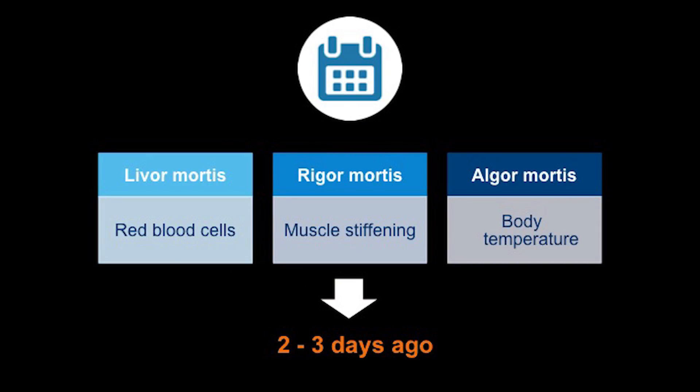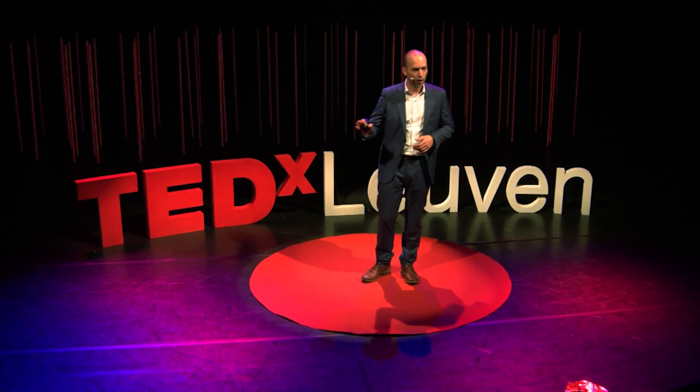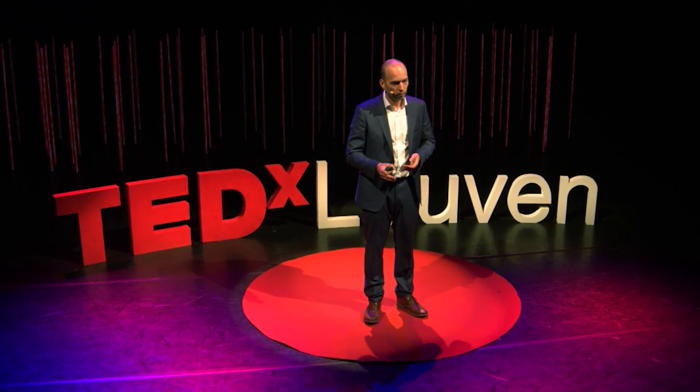Everybody's ever seen CSI or series such as Silent Witness — and to be honest, I love that show. You know these three standard parameters that forensic pathologists use: pooling of red blood cells towards the lower parts of the body, muscle stiffening, and cooling down of the body temperature. What's most of the time left out in these series is that this method has a very large error range. Estimating the time of death is very challenging because it's dependent on a large number of external variables, such as the type and number of layers of clothing, the temperature of the location, or whether that person had a fever due to an overdose of drugs. In our burn victim case, we estimated the time of death at about two to three days ago, and that's pretty vague.